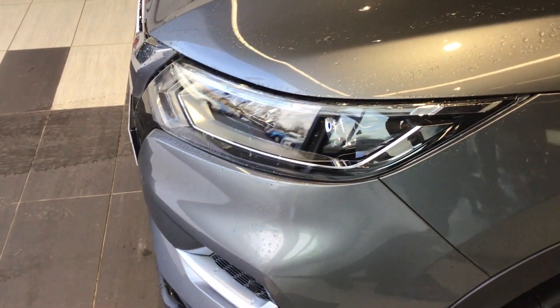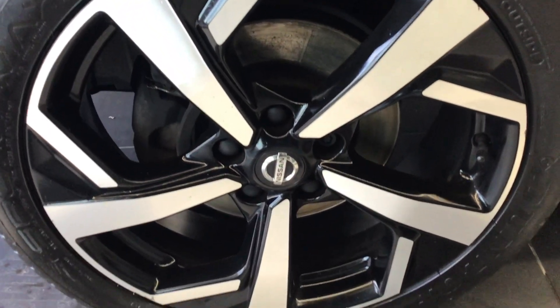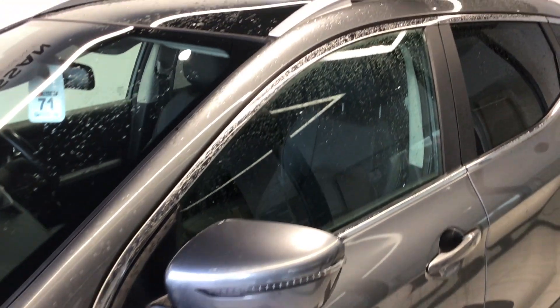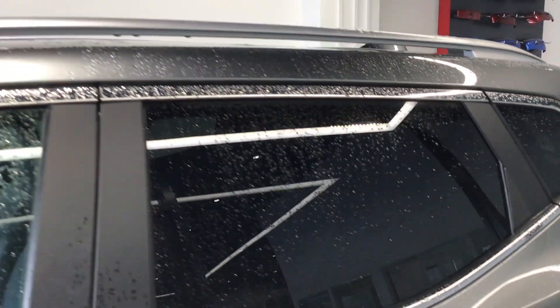We start off at the front end with LED lighting and a gunmetal grey paint option. This Qashqai features silver roof rails, shark fin antenna and rear privacy glass.